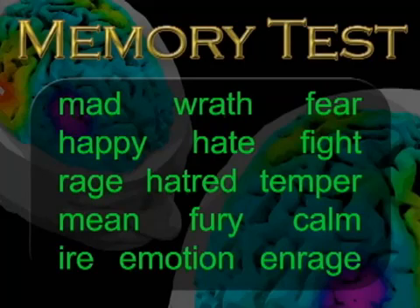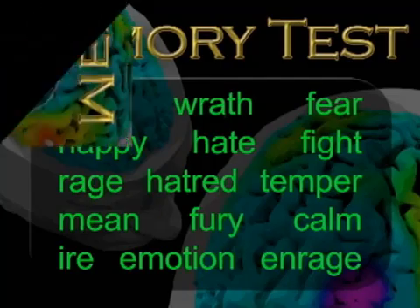The words for list two are: fury, calm, ire, emotion, and rage. You have one minute.